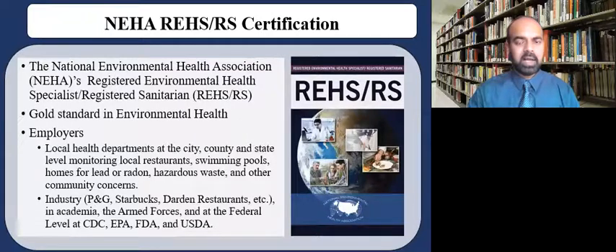Certification-wise, there are quite a few options. NEEHA, which stands for the National Environmental Health Association, offers the Registered Environmental Health Specialist or Registered Sanitarian, which is the REHS-RS certification. It is the gold standard in environmental health. Obtaining professional credentials ensures that an individual has demonstrated core competencies relevant to providing communities with high-quality environmental health services. The certification process also ensures the individual is current with contemporary standards and is utilizing best practice models consistent with current research and science.